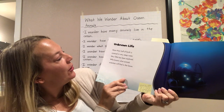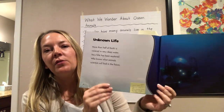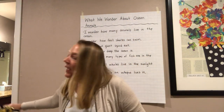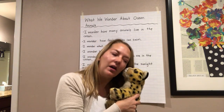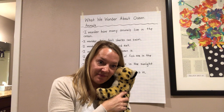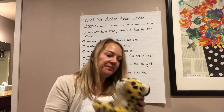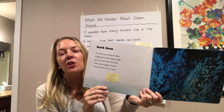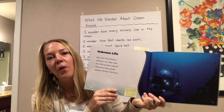Unknown Life. More than half of Earth is covered in very deep water. Very little has been explored. Who knows what animals scientists will find in the future? Now you're going to have another chance to talk to your turn and talk partner: what did you learn about the deep parts of the ocean? My turn and talk partner told me there are tubeworms down there, and there's a lot that scientists have yet to discover in that deep water. The ocean is so big.